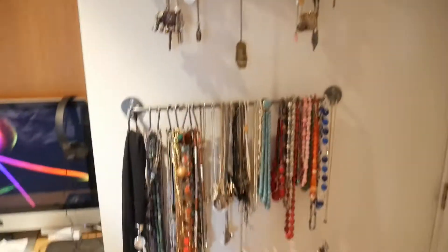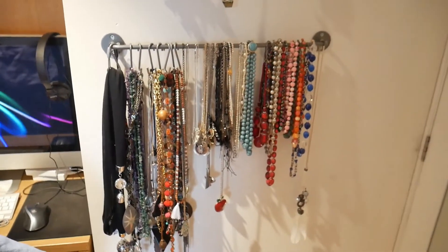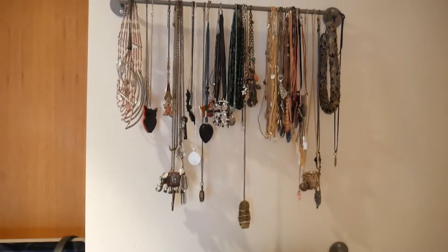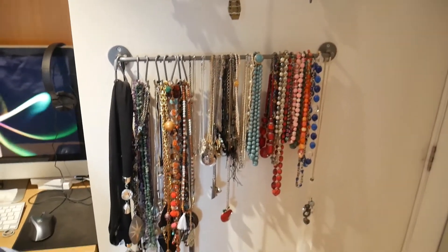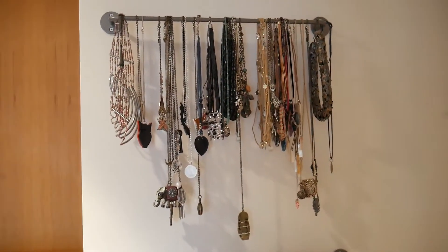So this is what is left of my jewellery, of my necklaces, since the first time I did it. As you can see, there's still quite a lot, but I really want to go through it again and get rid of some more, so let's see what we can do.